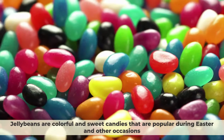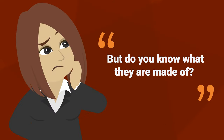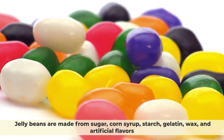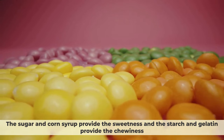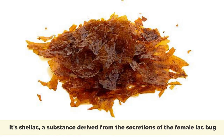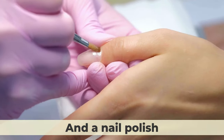Number 4: Jelly Beans. Jelly beans are colorful and sweet candies that are popular during Easter and other occasions. Jelly beans are made from sugar, corn syrup, starch, gelatin, wax, and artificial flavors. The sugar and corn syrup provide the sweetness, and the starch and gelatin provide the chewiness. But what gives them their shiny coating? It's shellac, a substance derived from the secretions of the female lac bug, a type of insect that lives in India and Thailand. Shellac is also used as a wood varnish and a nail polish.